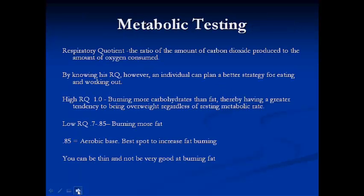Metabolic testing looks at what is called a respiratory quotient, or RQ. The RQ is a ratio of carbon dioxide that you're breathing out to oxygen that you're taking in. At different ratios, we can determine what your body is using as fuel at various heart rates. A high RQ of 1.0 is associated with burning mostly carbohydrates. A low RQ of 0.7 is mostly fat. An RQ of 0.85 is considered your aerobic base — the best spot to increase fat burning. Ideally, you want to be training in a range of 0.7 to 0.85.